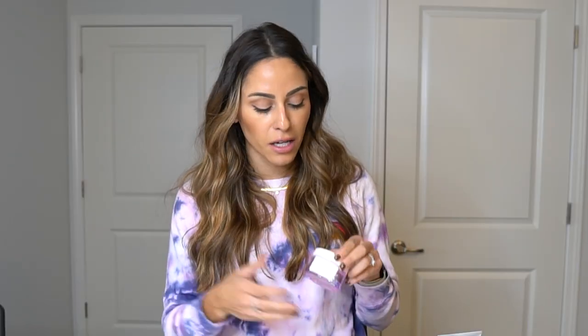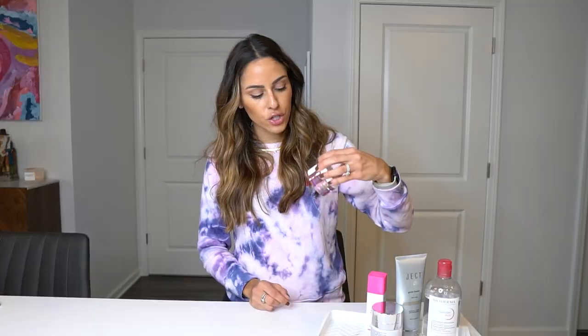I always do the Herbivore Prism the night before I travel — it just gives me that clean complexion. Another great one is the Drunk Elephant Baby Facial. Both the baby facial and the Herbivore have a combo of different AHA acids such as lactic, glycolic, and citric, and the BHA is salicylic.